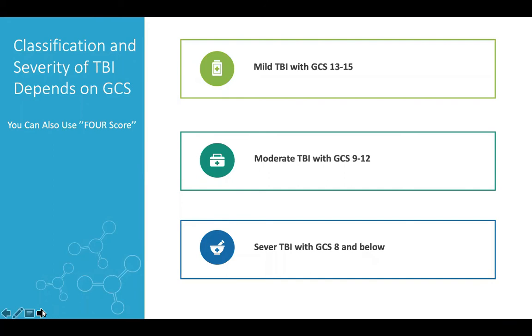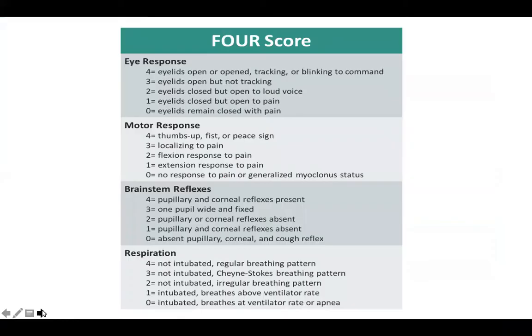Regarding the GCS score, since we are familiar with it, mild traumatic brain injury is between 13 and 15, moderate between 9 and 12, and severe is 8 and below. Regarding the FOUR score, we have a similar classification — this is like an overview about the FOUR score.